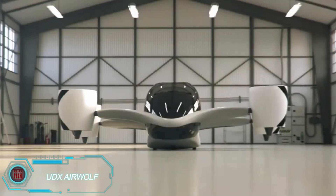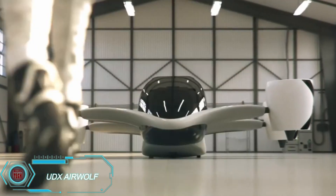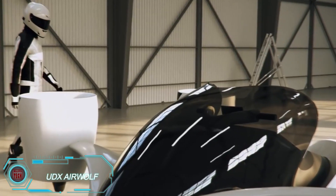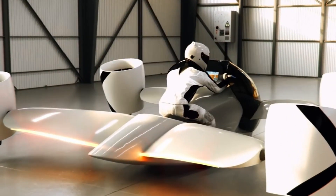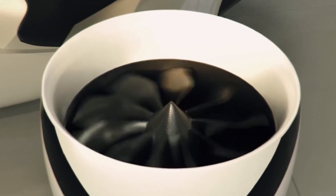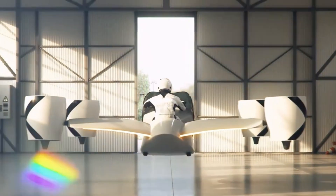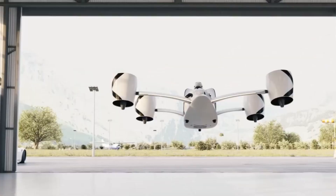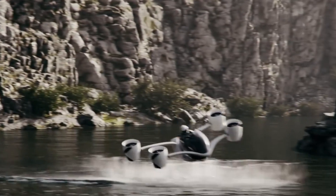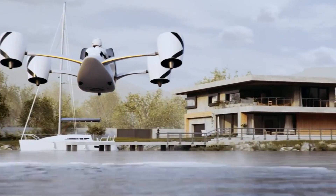The UDX Airwolf hover bike is a futuristic flying vehicle that combines the freedom of a motorcycle with the capabilities of an aircraft. With its sleek aerodynamic design, Airwolf is perfect for urban mobility or off-road adventures. It uses advanced propulsion systems, including electric motors and rotors, to achieve vertical takeoff and landing (VTOL), allowing it to hover like a drone.